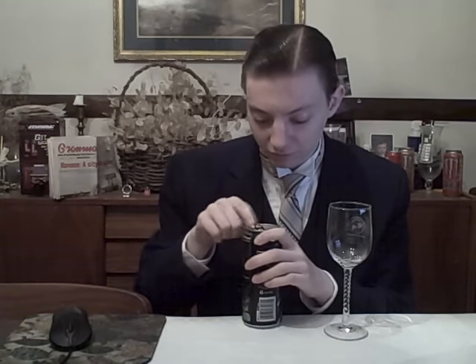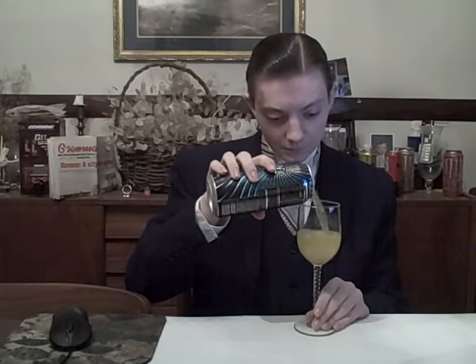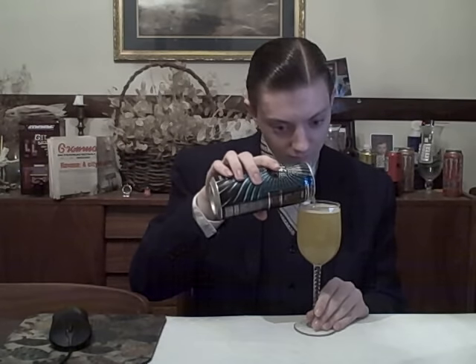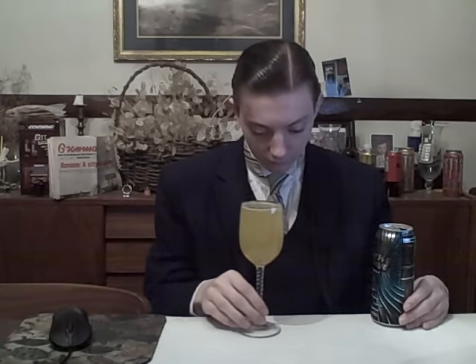Let's open this sucker up. No idea what to expect — what Shockwave is going to taste like, what it's going to look like, or if the caffeine and energy blend will just send shockwaves through me. Let's pour it out. There we go — kind of brimmed it, but that's the way to go.